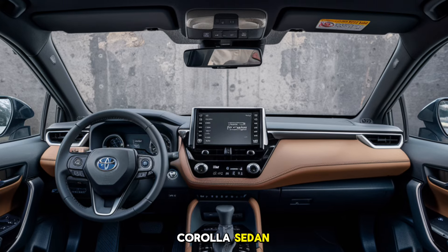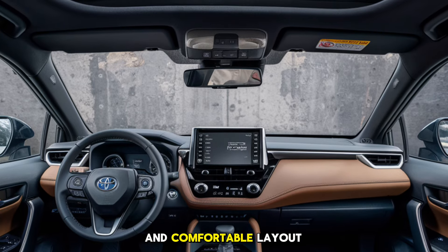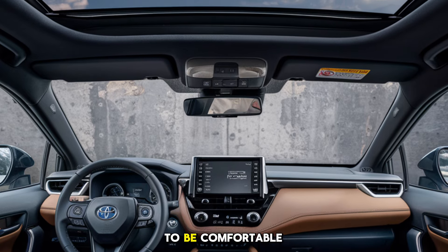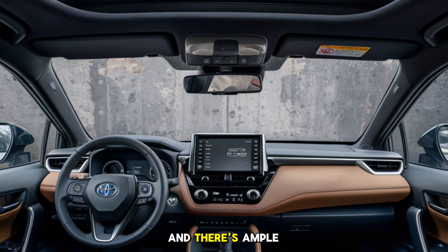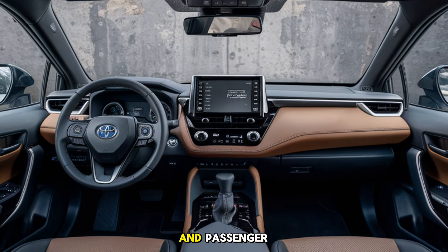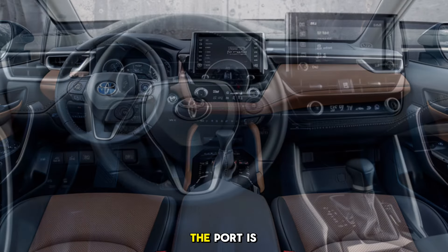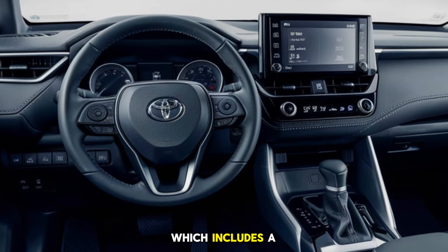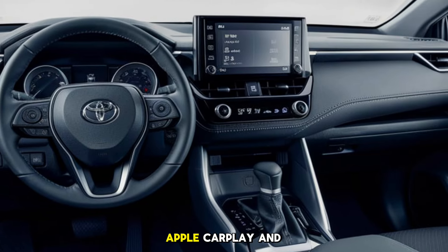This fuel efficiency is a big selling point, especially as drivers increasingly look for ways to balance capability with environmental considerations. Inside, the Corolla Pickup carries Toyota's signature focus on quality and user-friendly design. The cabin borrows heavily from the Corolla sedan, featuring a modern, comfortable layout with a clear emphasis on tech and convenience. The seats are designed to be comfortable for longer drives, and there's ample legroom for both the driver and passengers.